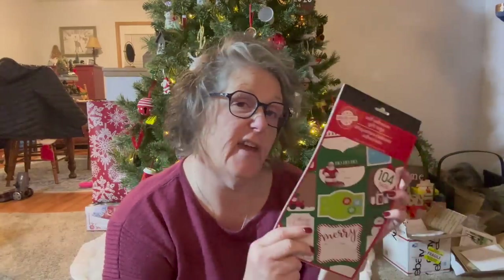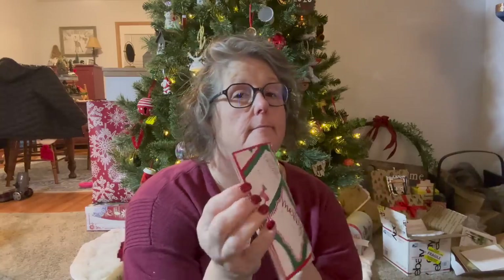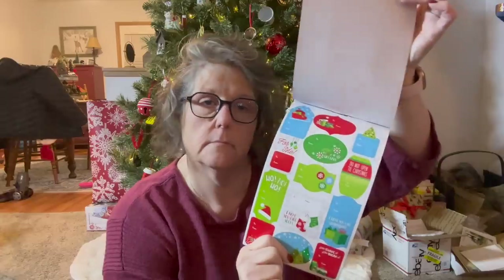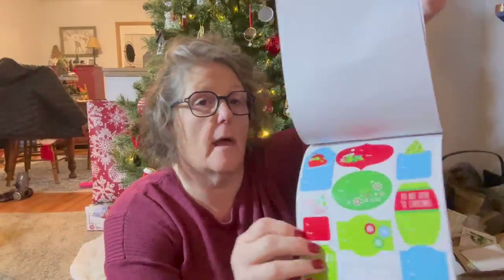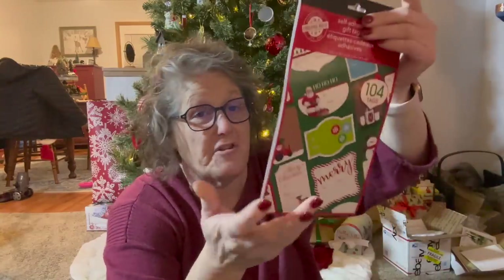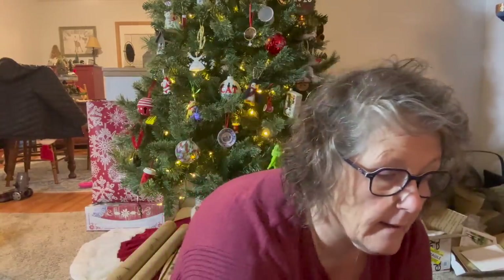I picked up some gift tags — this is a great deal. You get 104, and they're just the sticker gift tags. I like these. This is the perfect Grinch green right there. Just to have — I haven't done hardly any of my wrapping yet and I don't really know what I have or don't have.